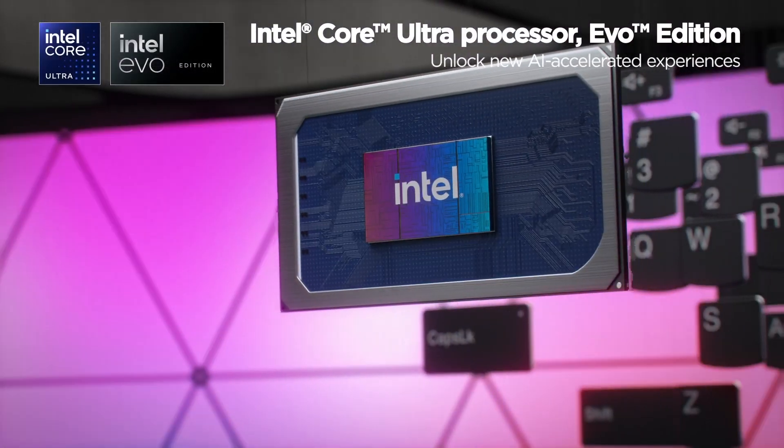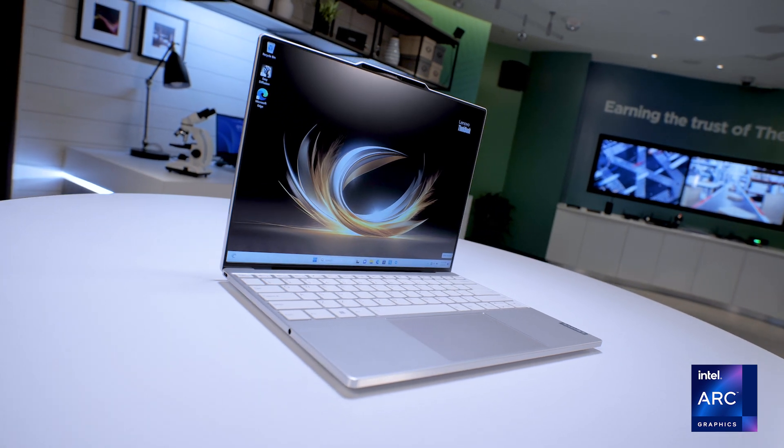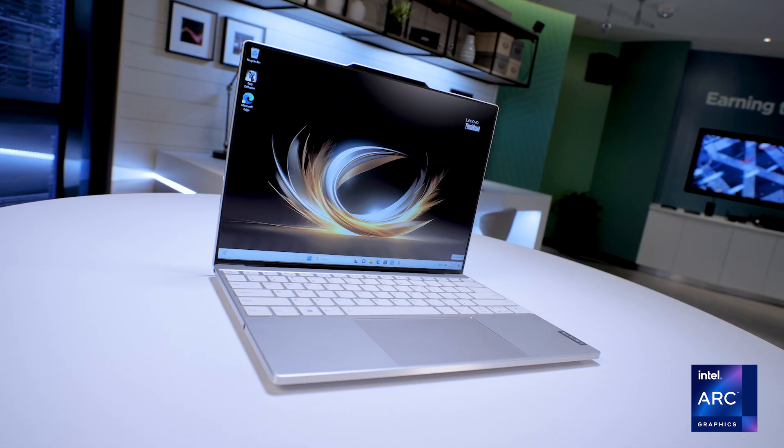The ThinkBook 13X is a 13-inch clamshell with the Intel Core Ultra 9 processor and Intel Evo certification. A massive 8400 MHz LPDDR5X memory plus three full-speed Thunderbolt 4 ports further elevates performance. The sight and sound experience is also mind-blowing with new Intel Arc graphics for advanced high-resolution creations.